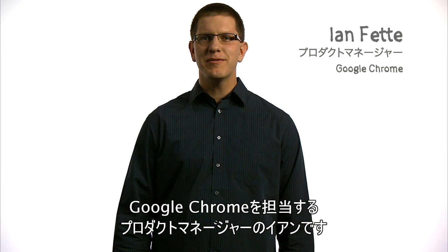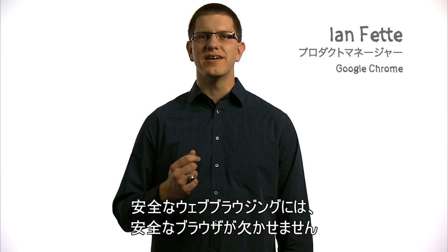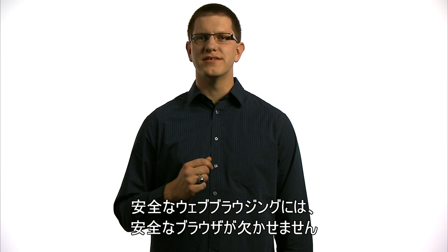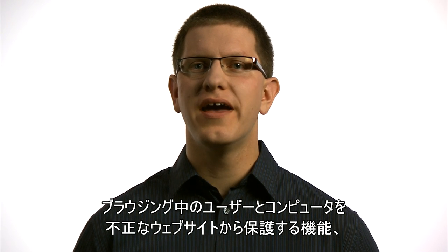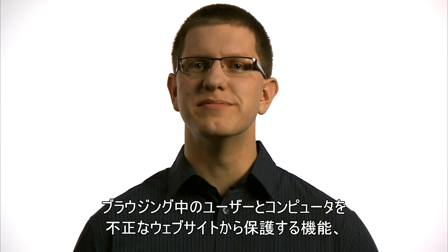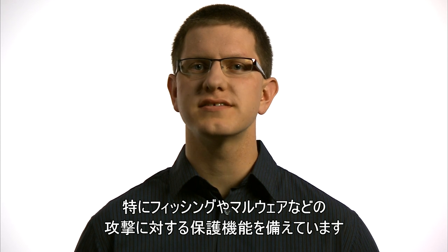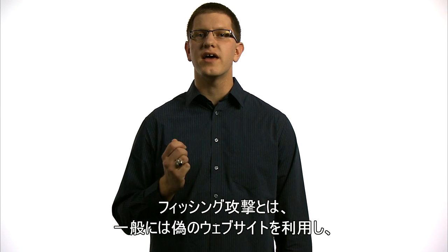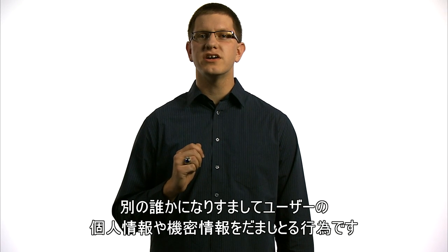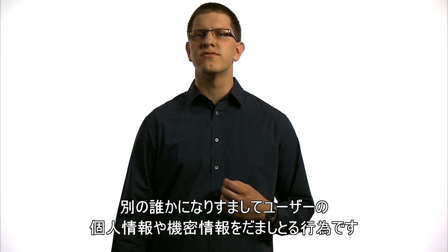Hi, I'm Ian, and I'm a product manager on Google Chrome. Browsing the web more safely involves using a more secure browser. Most browsers today include features to help protect you and your computer from malicious websites as you browse the web, particularly protection against phishing and malware attacks. A phishing attack takes place when someone masquerades as someone else to trick you into sharing personal or other sensitive information with them, usually through a fake website.